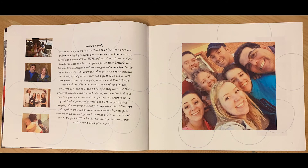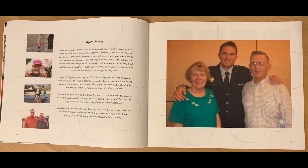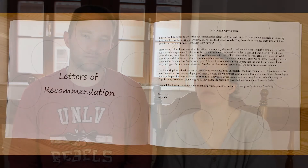Something else we put in there is we talked about not only our immediate family, but our extended family — our siblings and our parents — because they are a big part of our personal lives. If you have pets, you can mention pets. If you're religious, you can mention the church you go to. Whatever it is, let her know what her child's life and world is going to be like.